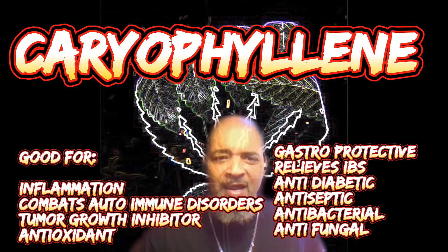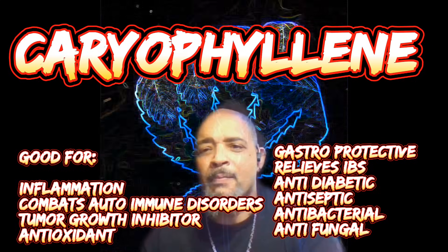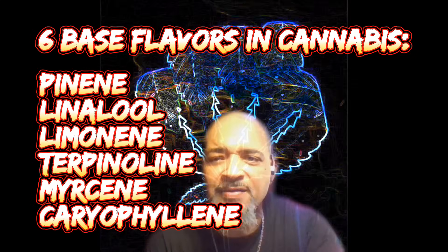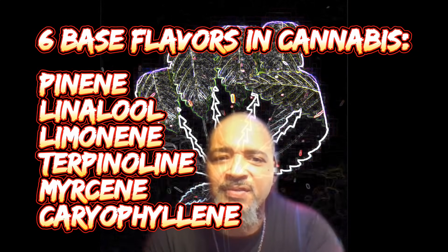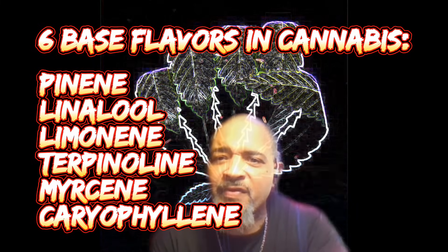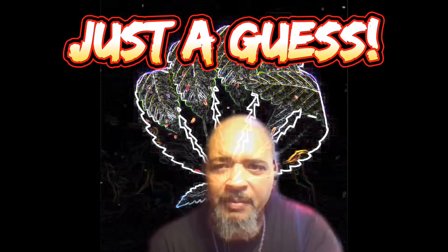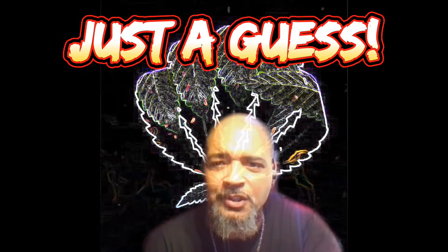There you have it — these are the base terpenes in cannabis. Now that you know some of these terpenes, you can probably start identifying with some of them, especially caryophyllene, which is probably in maybe 75% of the strains out there. Gorilla Glue has a lot of caryophyllene in it — you can taste that pepper in Gorilla Glue.